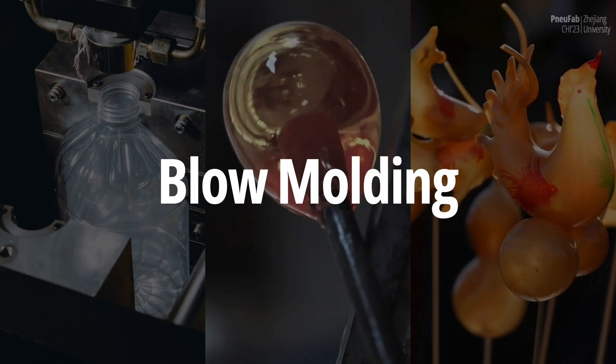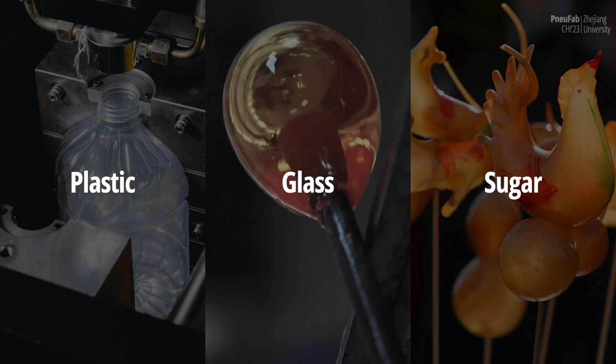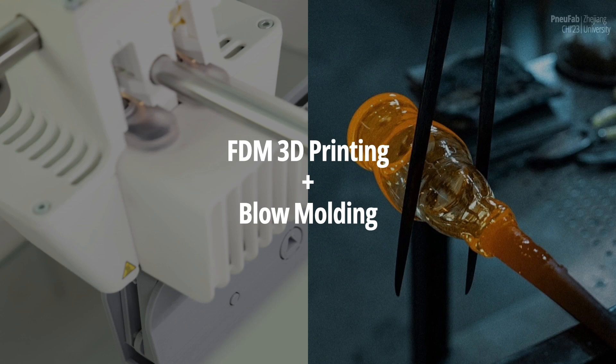Blow-molding is the practice of inflating a malleable and hollow parison into a targeted form. The outcome can be controlled by manually shaping or pre-designed molds. Therefore, blow-molding can produce a hollow structure with large volumes, light weights, and complex curvature. This principle applies to various materials, including plastic, glassware, and traditional Chinese sugar arts, for both aesthetics and utility. Therefore, we see an opportunity to introduce blow-molding techniques into the HCI community.